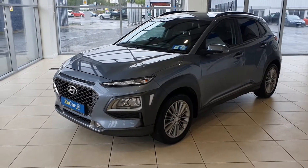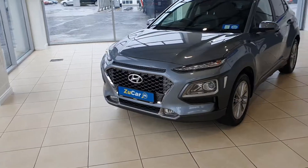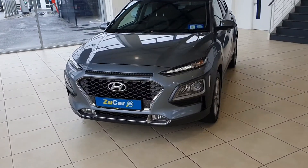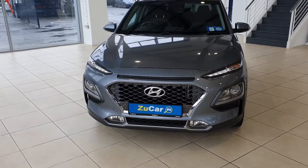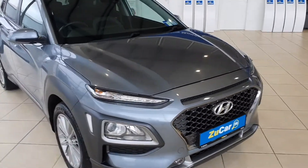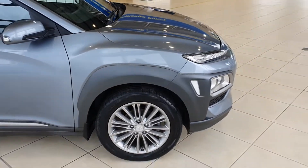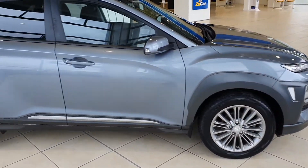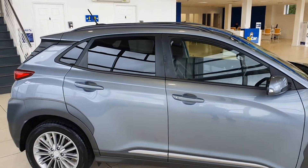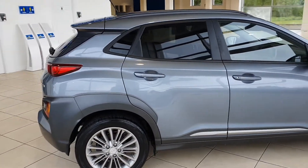This car is in fantastic condition. Bodywork is immaculate — no dents, no scratches, no marks anywhere. Really well specced. As you can see on the front, it's got LED daytime driving lights, 17-inch alloy wheels, roof rails on top.